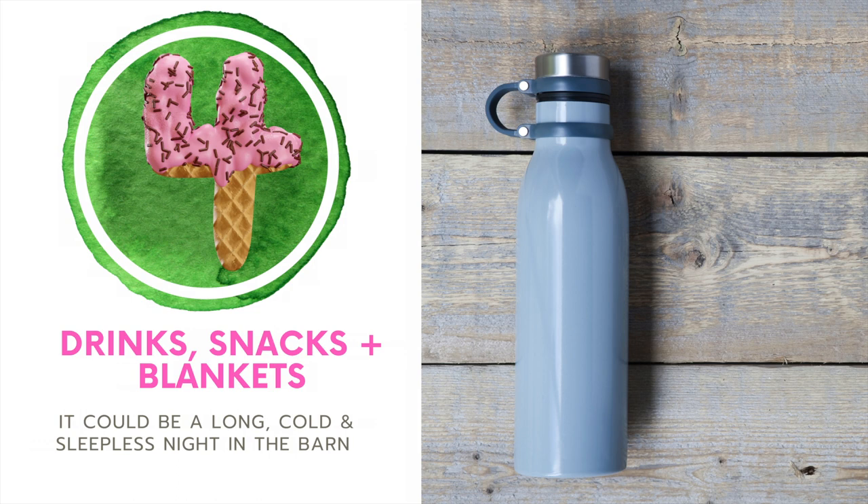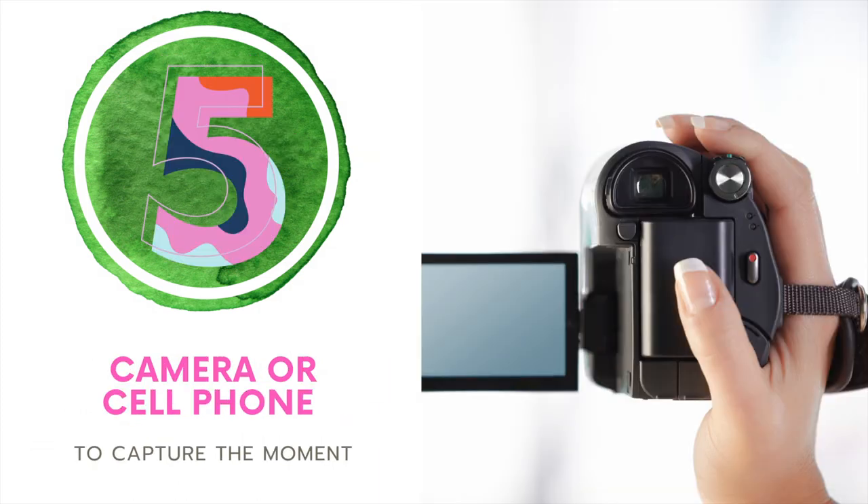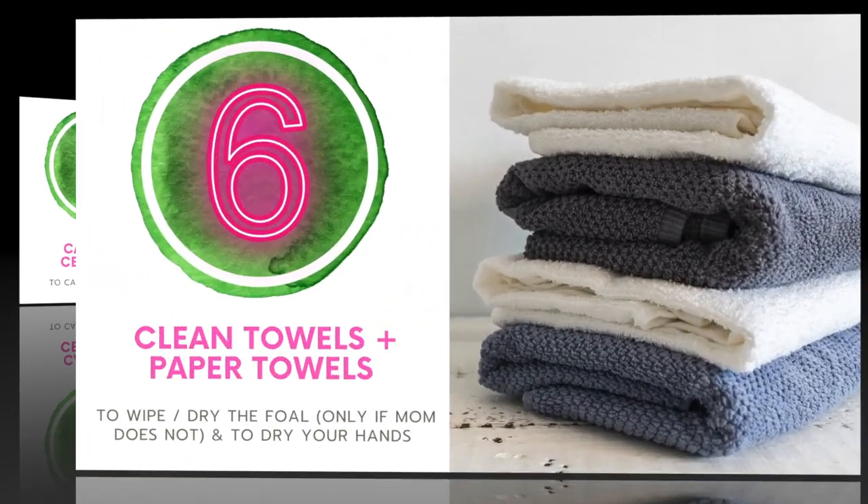Number four, drinks, snacks, and blankets. It could be a long, cold, sleepless night in the barn if things go a bit sideways. Staying hydrated and energized helps you be the best you can be for your mare. Number five, if you don't have your cell phone, make sure to grab a camera so you can capture the moment.